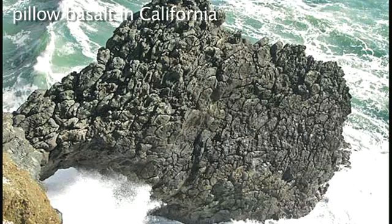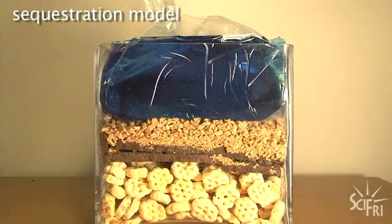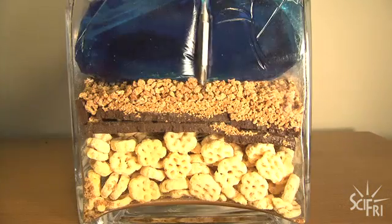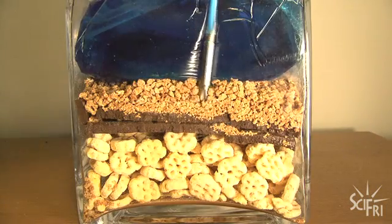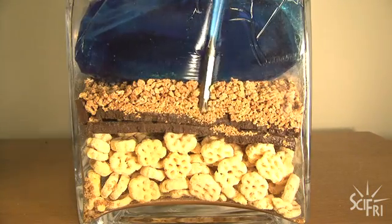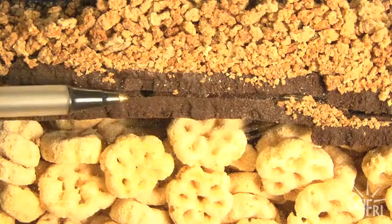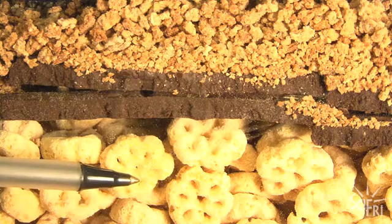Let's see if we can imagine what this drilling might look like with the aid of some breakfast cereals. We're talking about going down 2,700 meters or more in the ocean, with at least 200 meters of sediment cover on the seafloor. Then you hit basalt, but it's not the right kind — drilling in this area has shown that the first layer of basalt is solid and doesn't have any pore space. So you keep drilling until you reach a layer of basalt that has some porosity, some pore space.